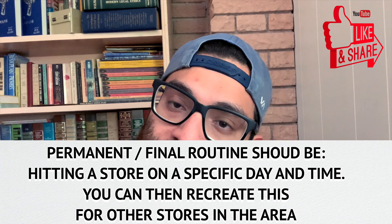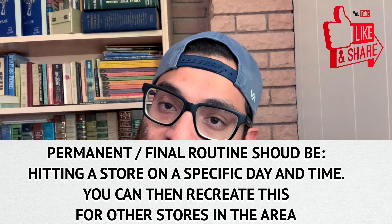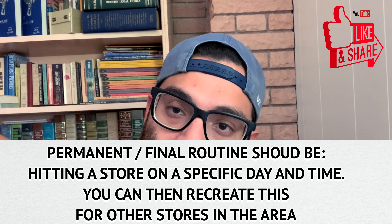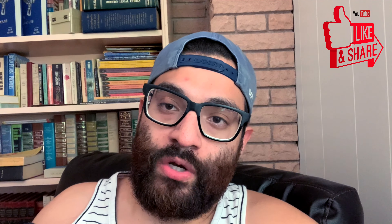So those are the three things, and if you follow that every day for that week, it should allow you to set up a permanent routine. And if you want to do another experimental week for a different Target or a different Walmart that is a little bit further, then you can do that. But make sure that this does not interrupt your workday or anything that's important. That's why I would much rather you split it up over a long period of time instead of trying to cram it in one week, because it might conflict with a lot of important things.